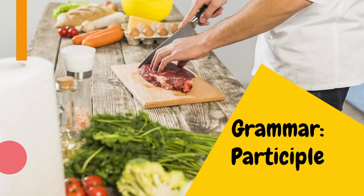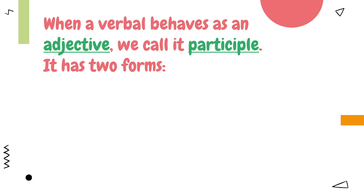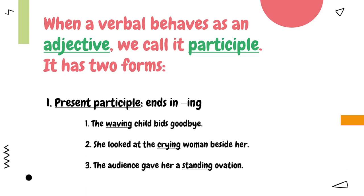Participle. When a verbal behaves as an adjective, we call it a participle. It has two forms. Present participle ends in -ing. Examples: Number one — 'The waving child bids goodbye.' Number two — 'She looked at the crying woman beside her.' Number three — 'The audience gave her a standing ovation.'